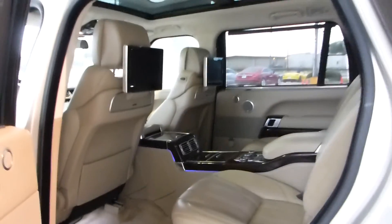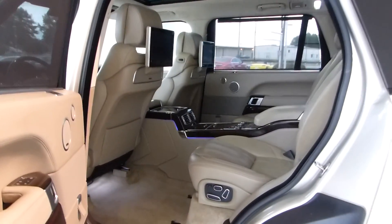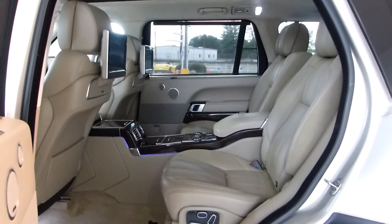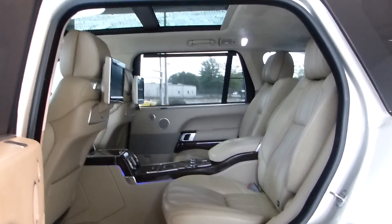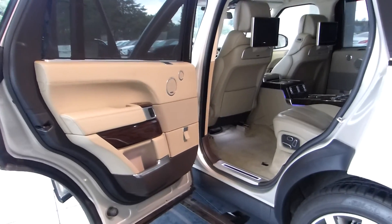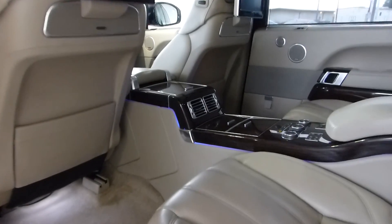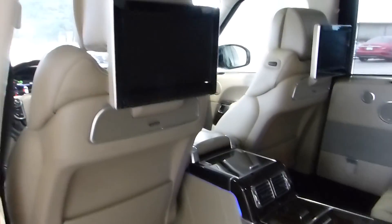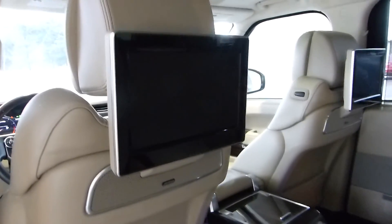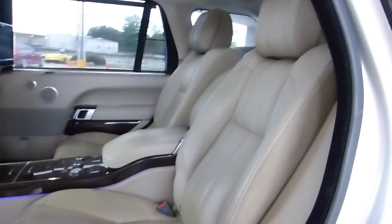Just look at that room back here — you will not have any backseat driver complaints. Anyone can stretch their legs out in this backseat. You have the panoramic sunroof to go along with it, rear shades for comfort, and a lighting package in here — as you can see, it's showing up a little bit because it's cloudy today. There's your dual rear entertainment, and that's a rather large screen — not sure of the exact measurement, but I can tell it's bigger than most.